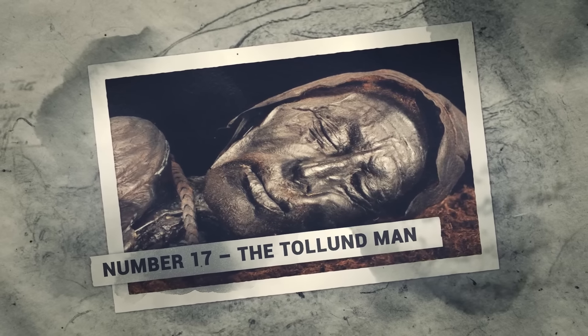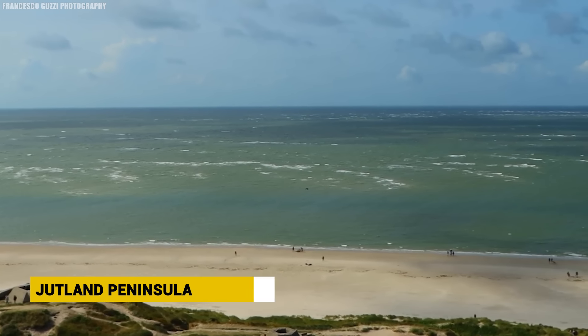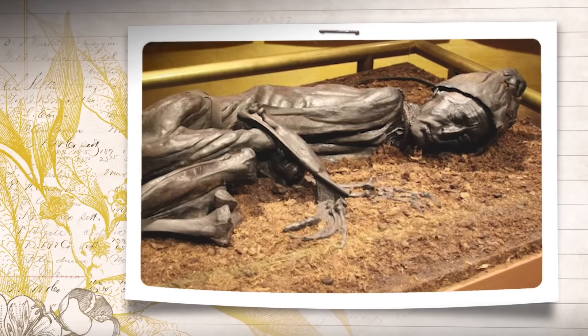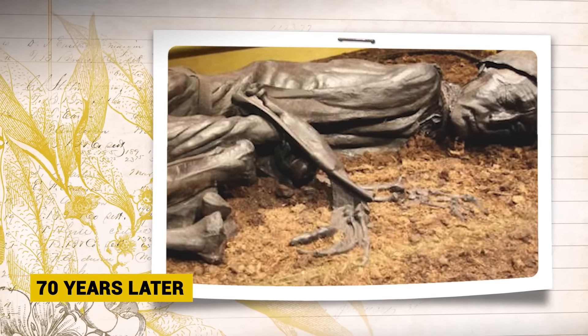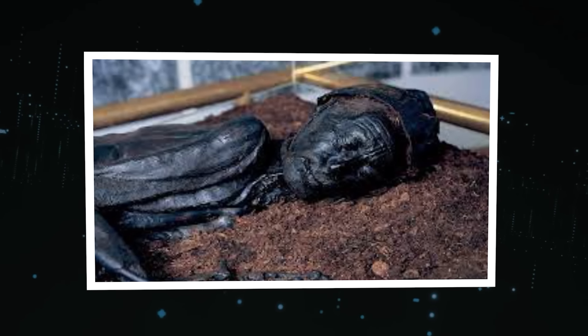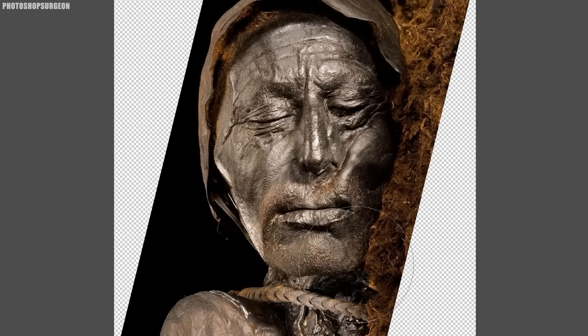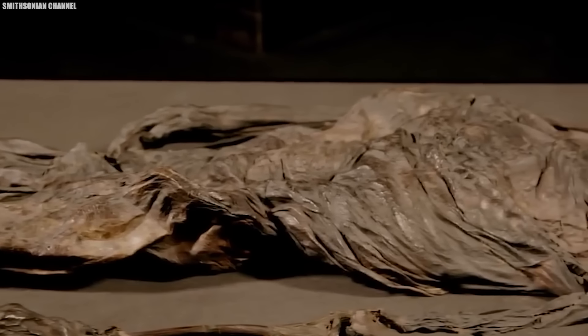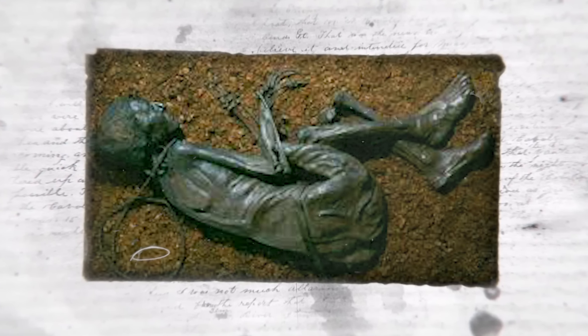Number 17: The Tollund Man. Few archaeological finds capture the imagination quite like Tollund Man. Discovered in 1950 in a peat bog on the Jutland Peninsula in Denmark, this remarkably well-preserved bog body continues to fascinate over 70 years later. Tollund Man lived during the 4th century BCE during the Iron Age. Thanks to the preservative properties of peat bogs, his body tissue, facial features, and even his last meal remained intact. His peaceful expression — eyes closed as if sleeping — belies the violent nature of his death.